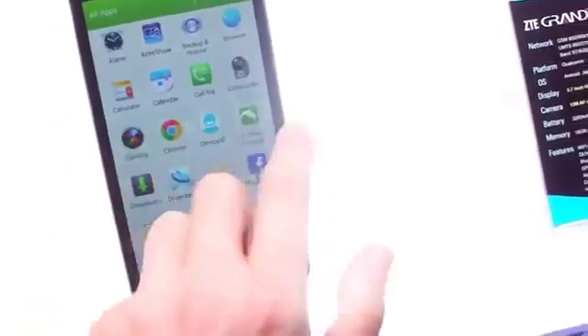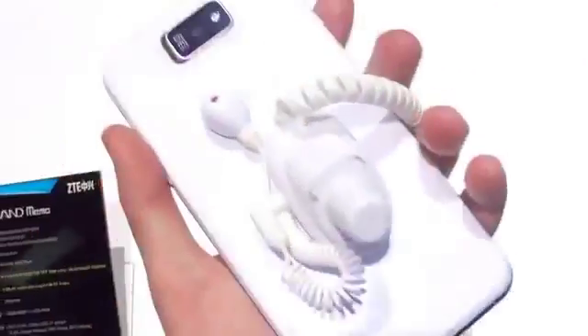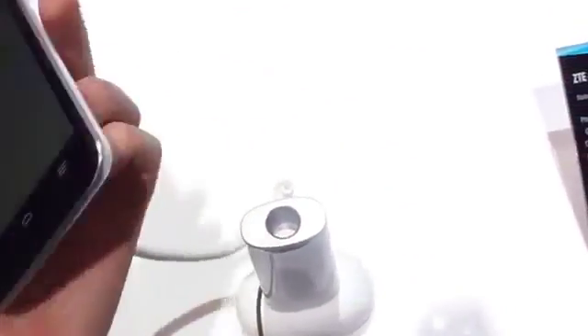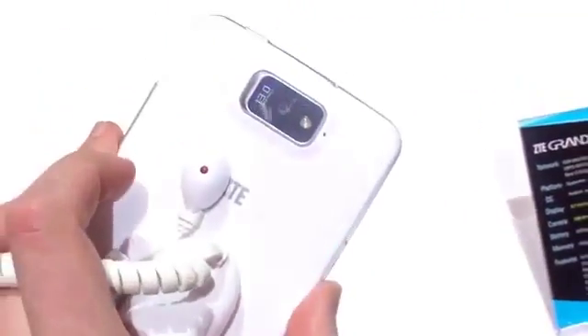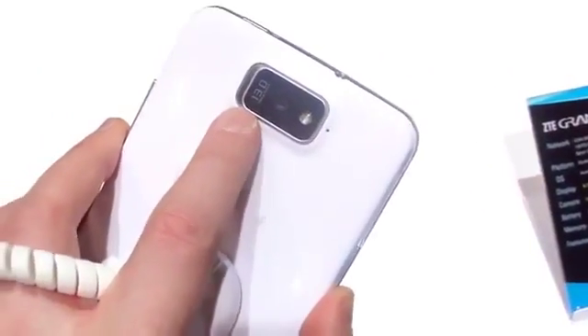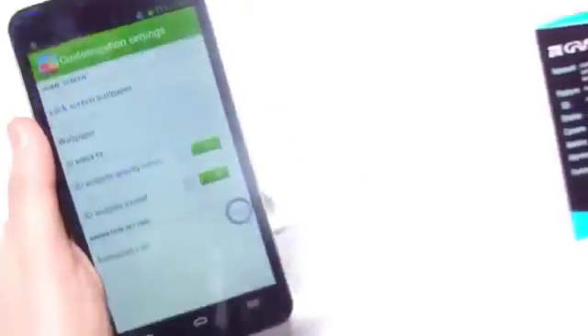It comes preloaded with some fairly standard apps from ZTE, some stock Android stuff as well — we've even got Temple Run loaded. So obviously dealing with very early hardware here, but it is a hefty device. Kind of channeling some of the design language of the Note, with a 13 megapixel camera around the back and a massive 3200 mAh battery in here.